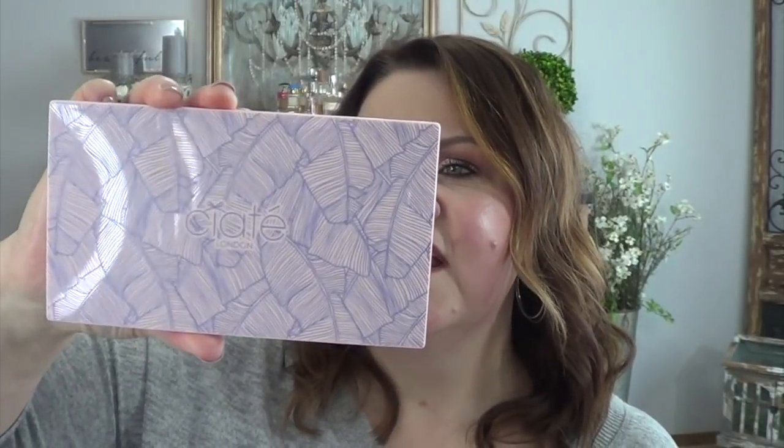I have used this a couple of times and it was nice — I didn't think it was earth-shattering by any means. This is the Ciate Editor Palette. I'm not really sure if this is a popular palette or not, but let's see. Counting the shades — 12 of the 18 shades are shimmer and six are matte. So I'm going to play with this some more for sure.